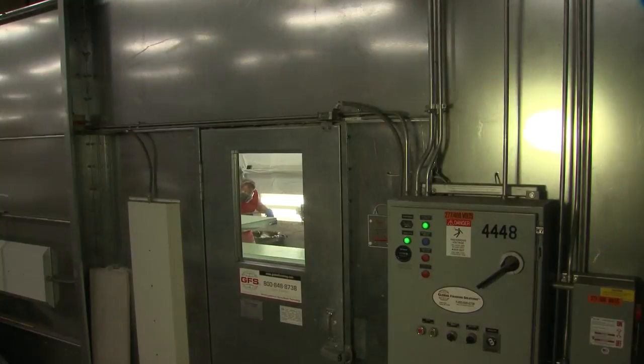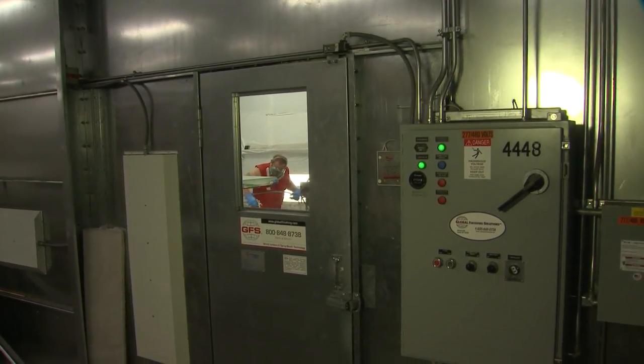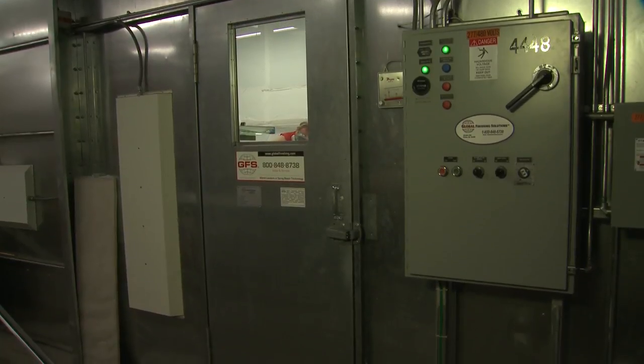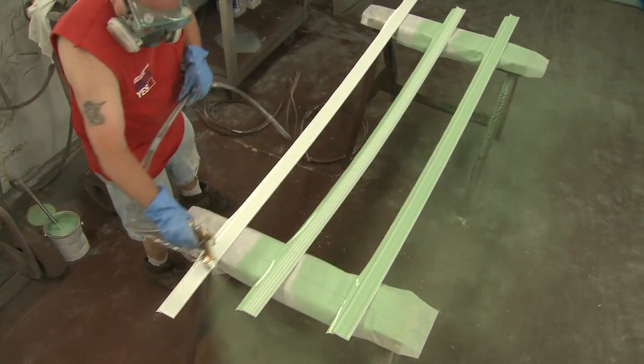All painting is done in a professional paint booth that closely monitors temperature and humidity. The weather seals are also painted to match the door.